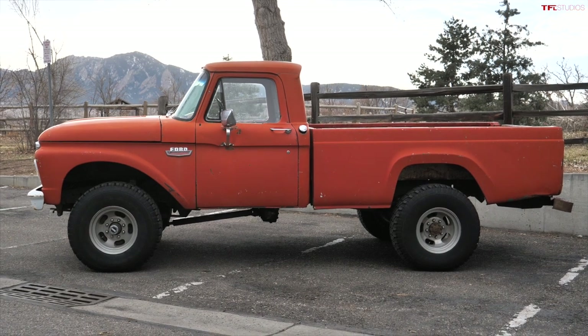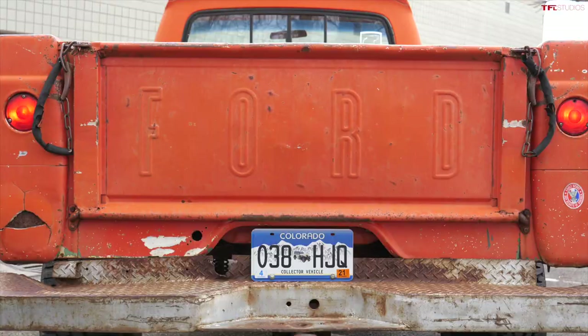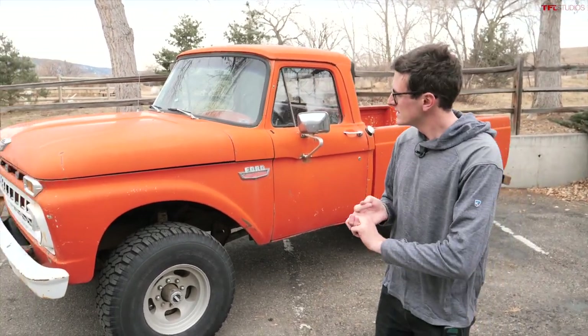Check this out — behind me is a 1965 Ford F100, probably one of the coolest trucks ever made. In this video I'm going to show you all around it, talk about its history, what makes it so special, and of course show you all the cool gadgets and gizmos. This thing belongs in like a Stephen King movie.